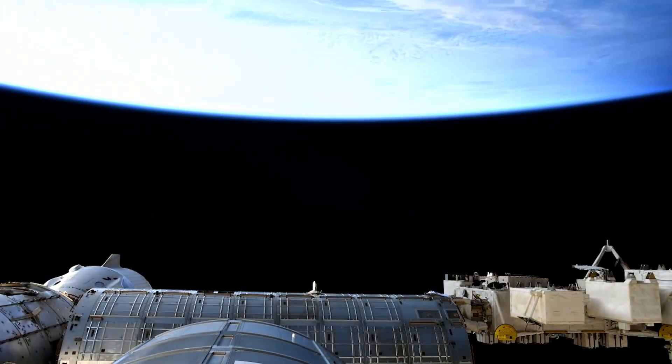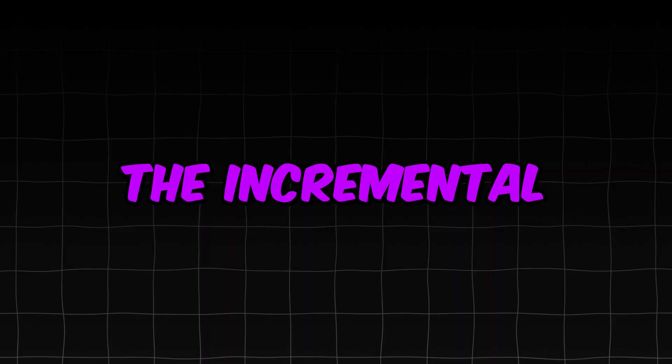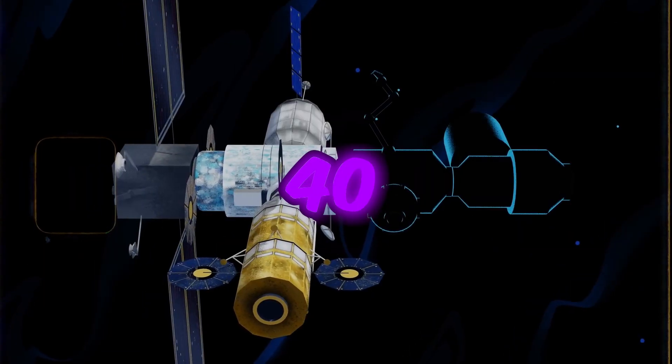The expansion of the International Space Station occurred gradually over multiple missions, spanning decades, as new modules were added to the station to enhance its capabilities and living space. The incremental growth was achieved through a meticulous, piece-by-piece approach, requiring careful planning, coordination, and execution of over 40 missions.